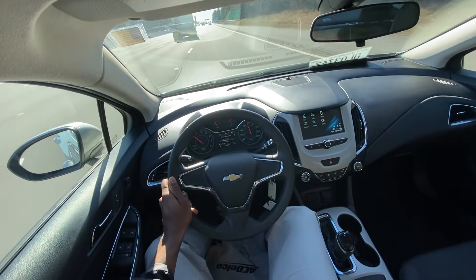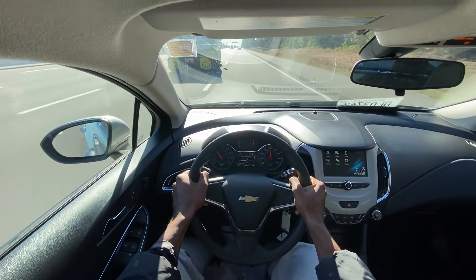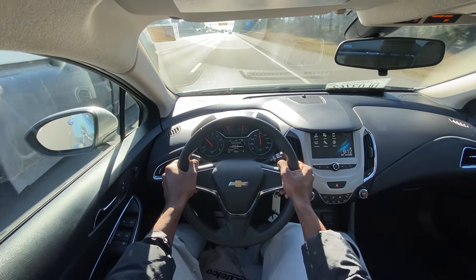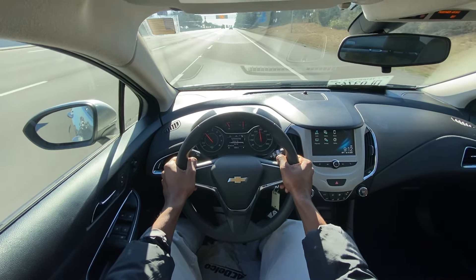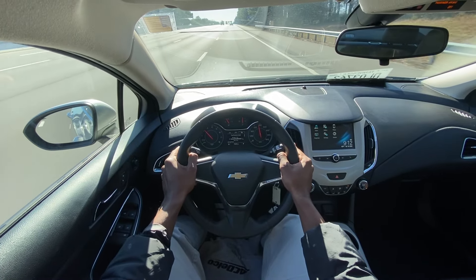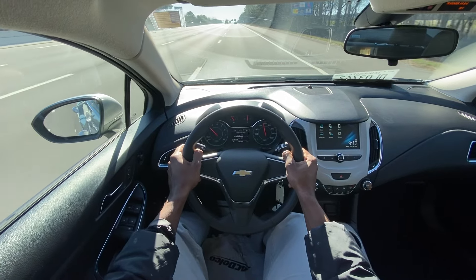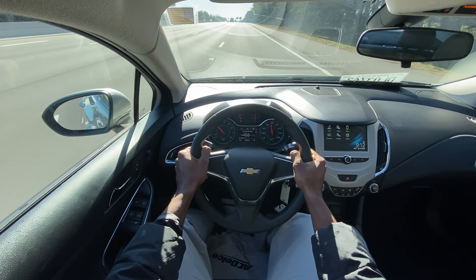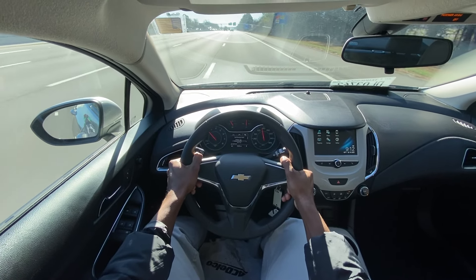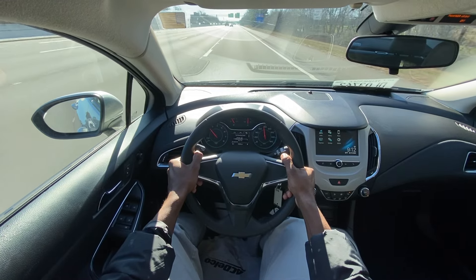One thing this LS does not have is cruise control, which is kind of a letdown. But if you're trying to save as much money as possible, it's not really a big deal. What I have seen over the years is a lot of these with aftermarket cruise control put on them after the fact, and that seems to work pretty well. So if you find one without cruise, you can get an aftermarket system installed and you should be good to go.